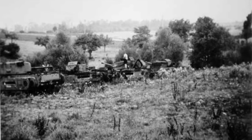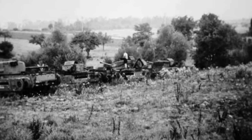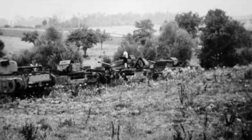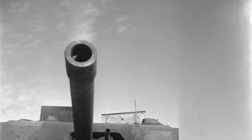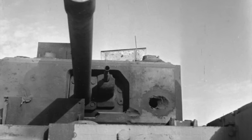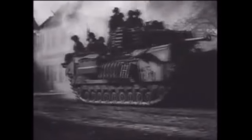The Scots Guards tallied up the damage. The action had lasted only two minutes, but in that time the three Jagdpanthers had managed to destroy ten British Churchills, plus another knocked out by German artillery — a total of eleven vehicles without apparent loss to the Germans. S Squadron was left with only four operational Churchills by the end of the day.